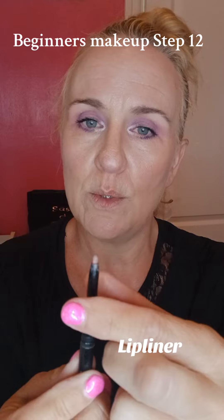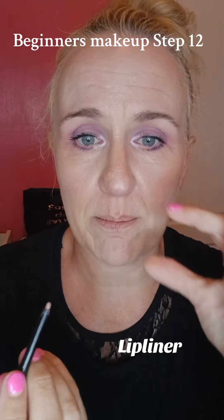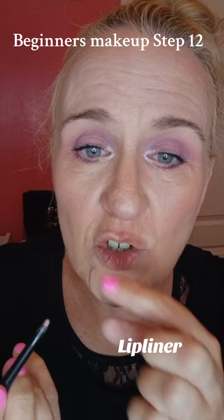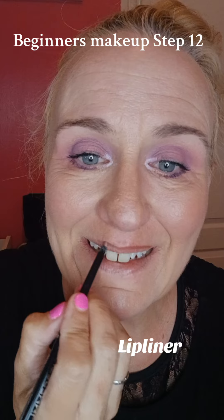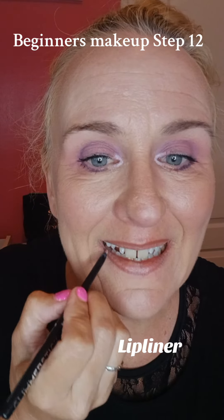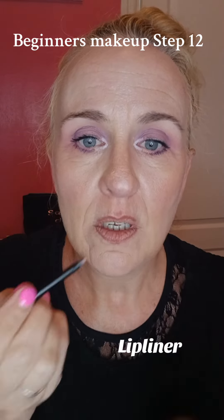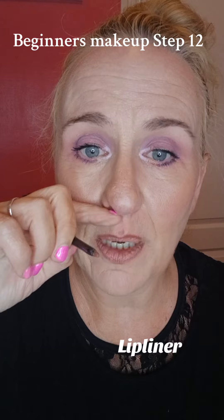I'm going to be using Simply Spice. I always like to put a darker liner onto my lipstick because then it makes your lipstick stand out more. We are just tracing around our natural lip line, and if you wanted to make your lips look bigger you would trace around the outside of your natural lip line.